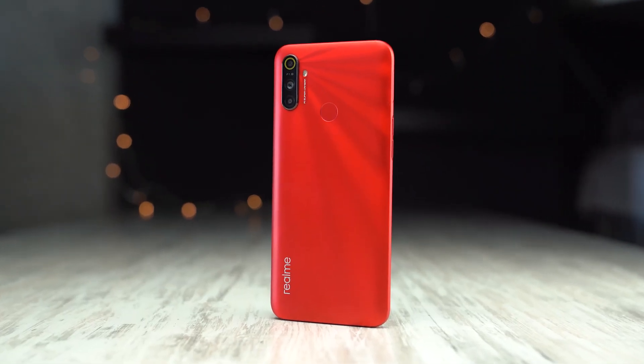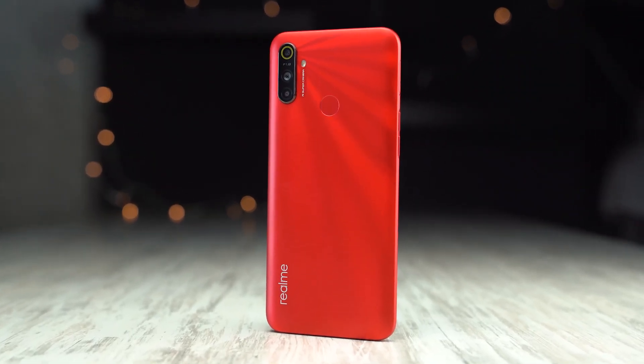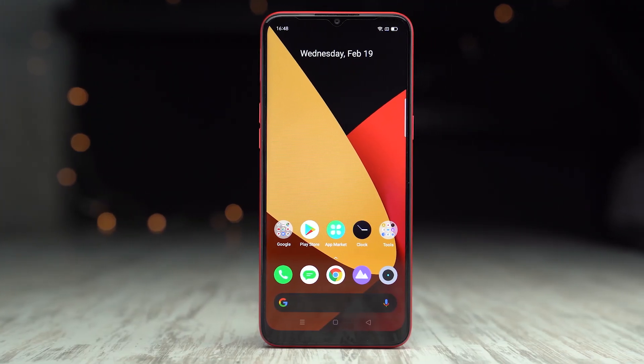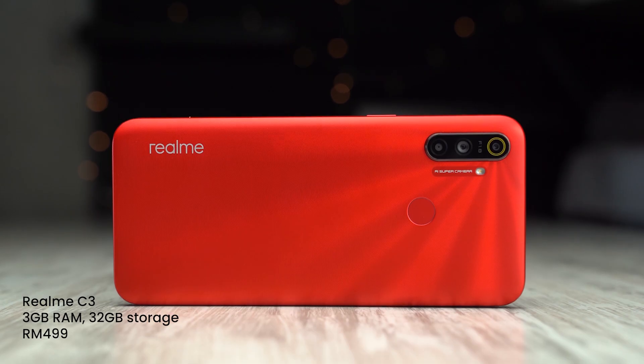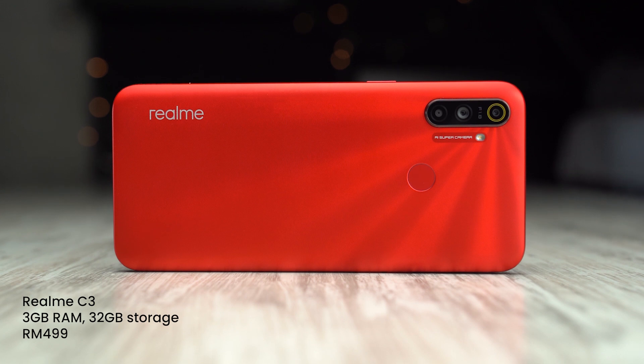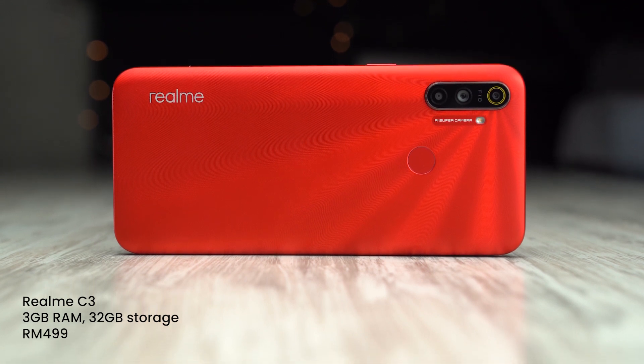Realme Malaysia has announced the Realme C3, which is the latest entry-level smartphone designed for mobile gamers. It replaces the previous Realme C2 while maintaining a huge screen and battery life. If you're interested in getting one, this device is officially priced at RM499 and it comes with 3GB of RAM and 32GB of storage.